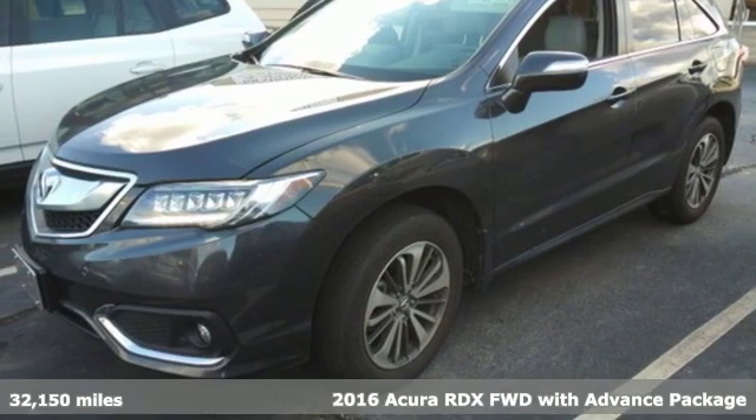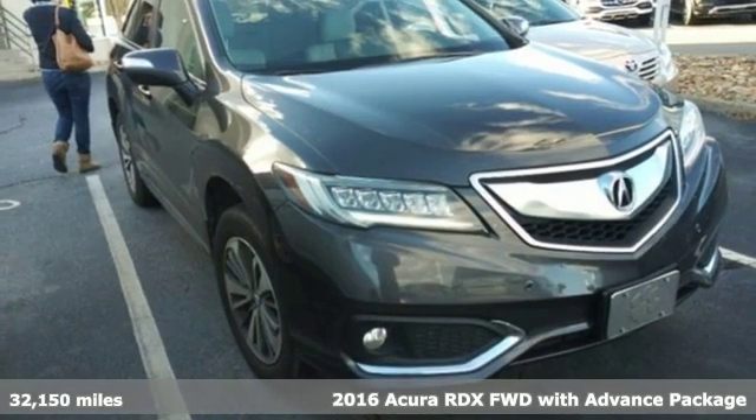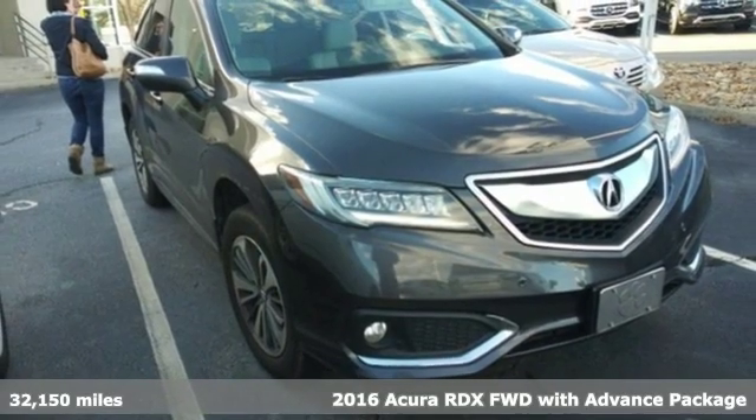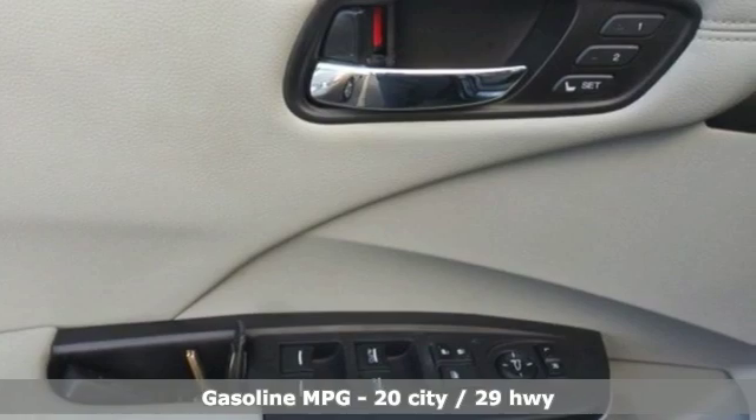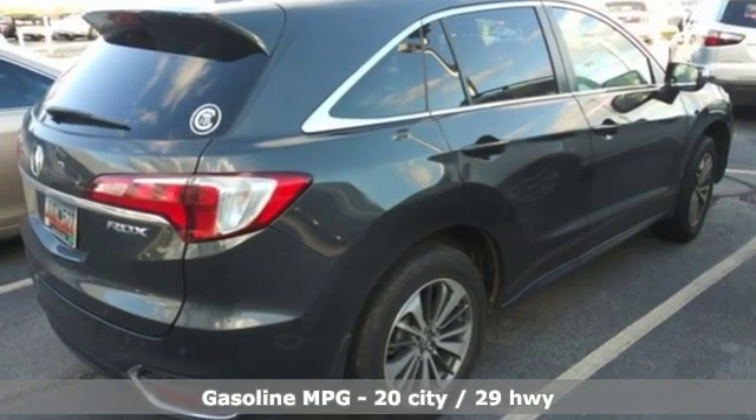Here's a 2016 Acura RDX. This RDX provides the room and safety you need with the aggressive styling, power and efficiency you crave. You'll look forward to every drive with features like these.